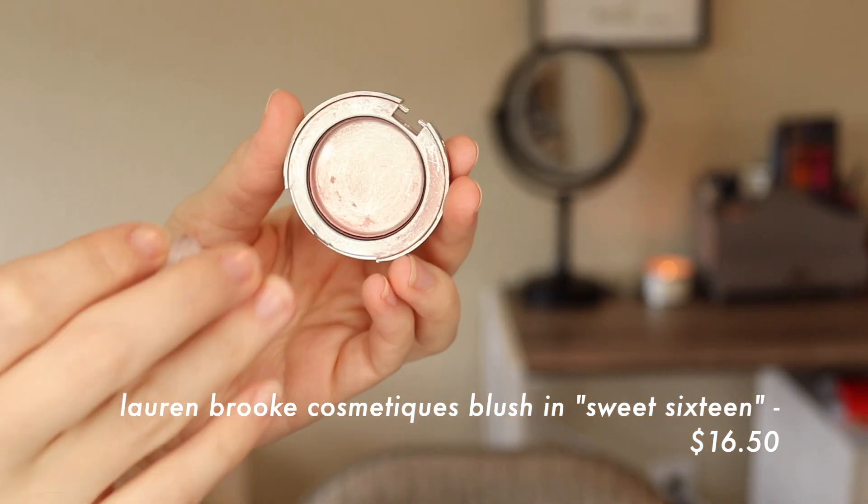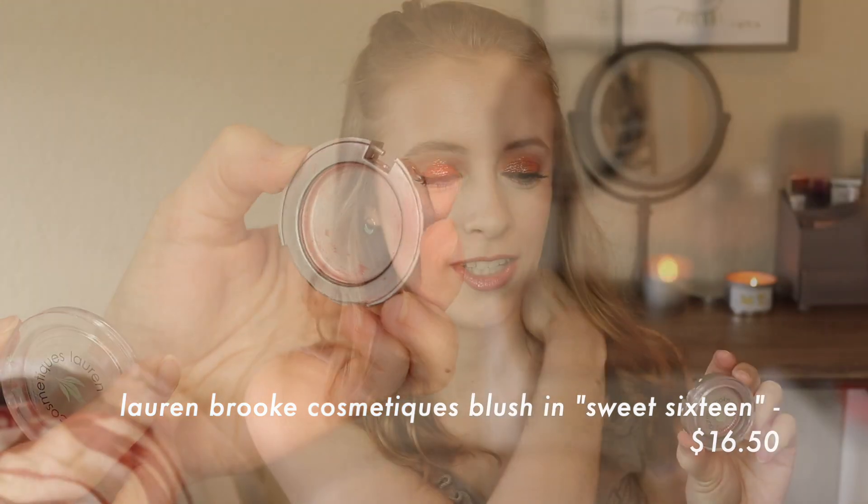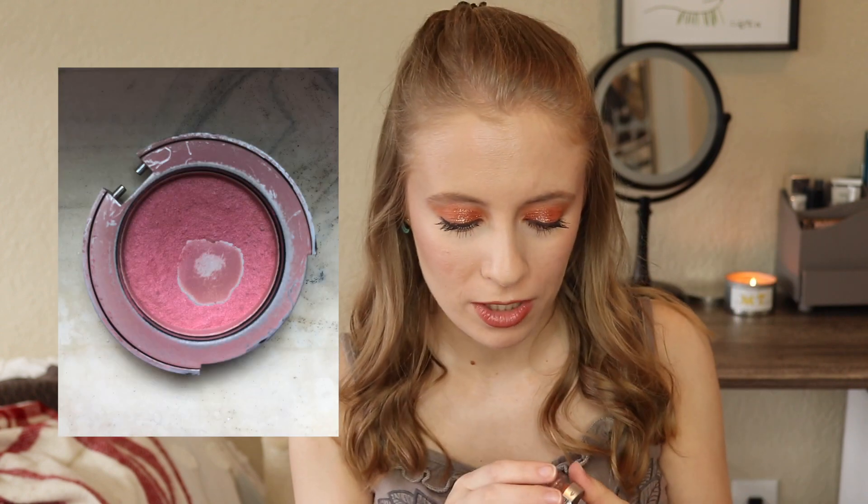Starting off with the makeup, I have a couple of Project Pan makeup products that I finished recently. First, we have the Lauren Brook Cosmetics blush in the shade Sweet 16. I have been working on this for so long — for a while this was one of my oldest blushes and I'm so happy to see it go. Lauren Brook Cosmetics is a very much indie brand, and I got this in a subscription box a couple of years ago, probably three or four years ago at this point. I fell in love with this blush, so I ended up trying a bunch of other products from this brand and I didn't really like any of them. I tried like a little foundation sample, I tried an eyeliner that was a total dud, I tried an eyeshadow single that was like not pigmented whatsoever.